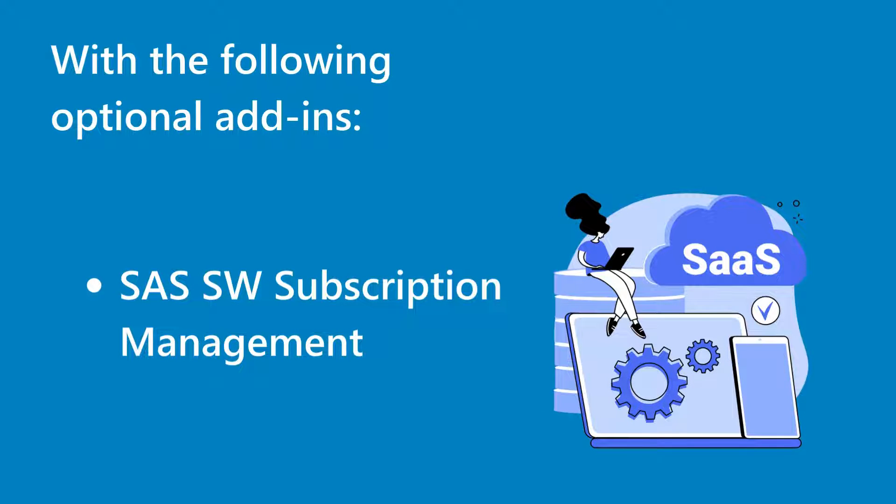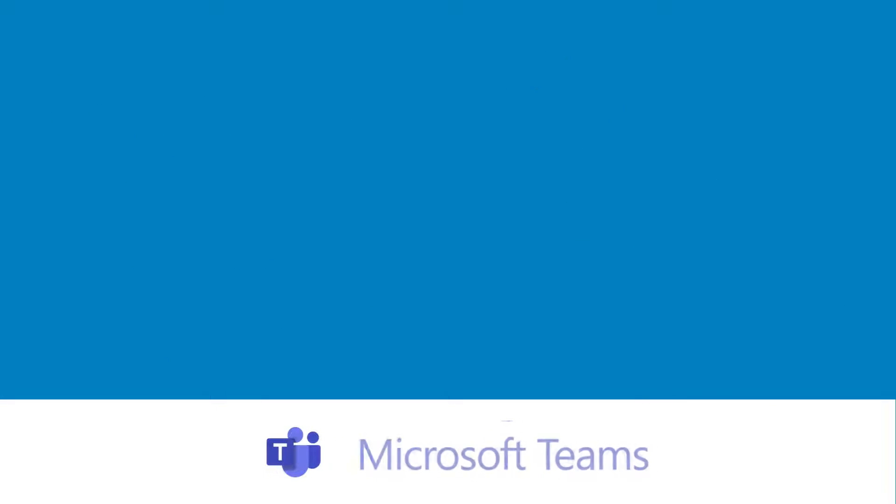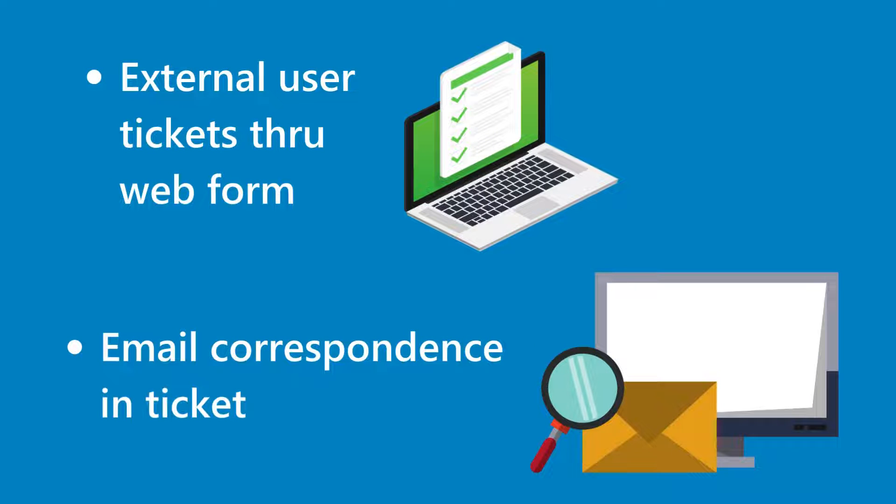With the following optional add-ins: SaaS Software Subscription Management, MS Teams Governance, External User Tickets through Webform, and Email Correspondence in Ticket.